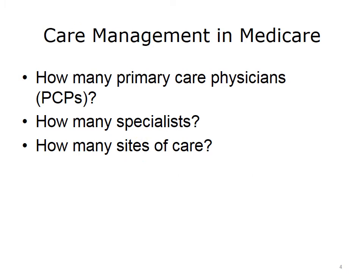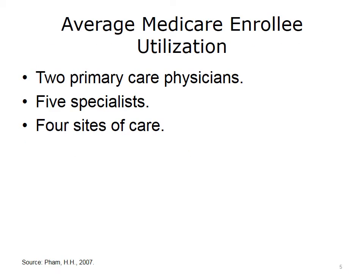Here is a thought exercise: for the average Medicare beneficiary in the U.S., how many primary care physicians do they have, how many specialists, and across how many sites of care do they seek care? The actual results, from a New England Journal of Medicine article authored by MyPalm in 2007, show that the average Medicare beneficiary sees two primary care physicians. Significantly, neither primary care physician likely suspects the patient sees another, which raises obvious issues of care coordination.